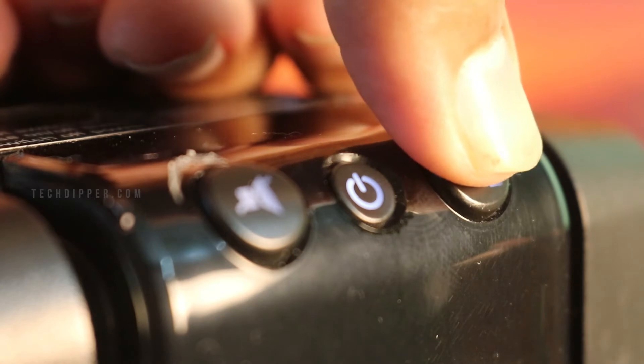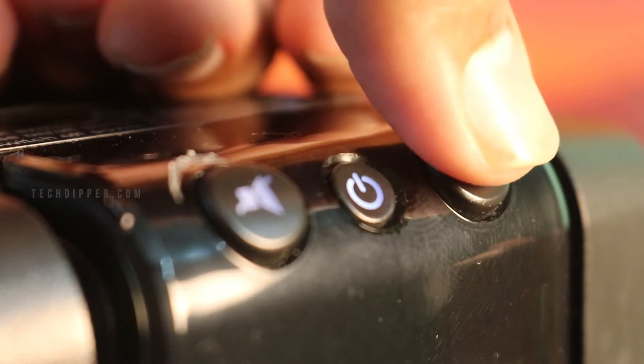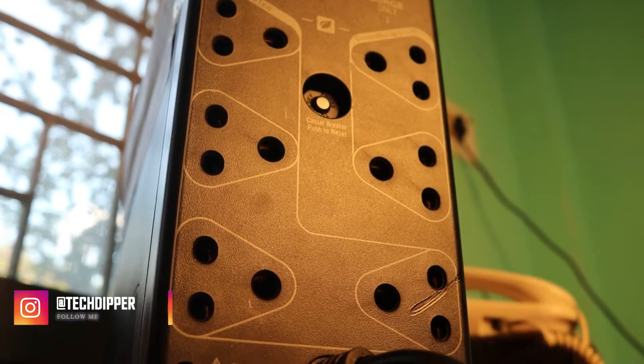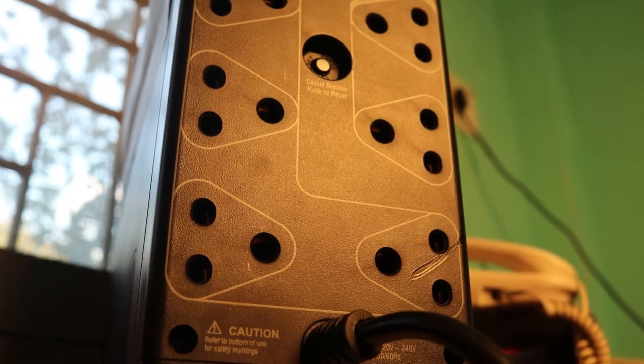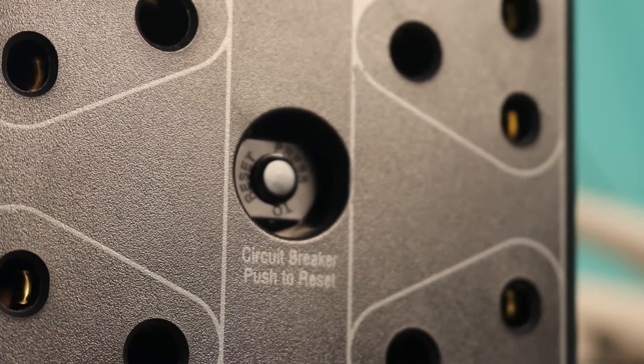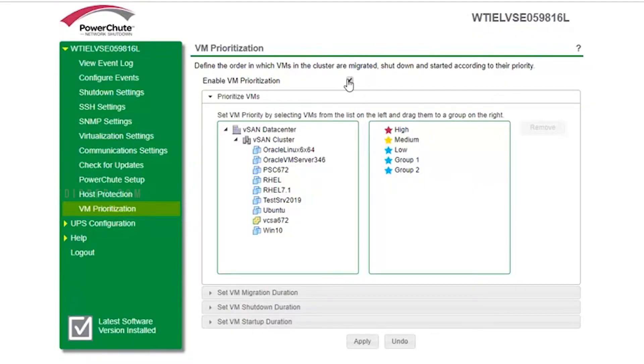Coming to the ports, this UPS comes with six ports, out of which four are backed up and the remaining two offer surge protection. As additional security, this UPS also offers a circuit breaker, just in case you need it.